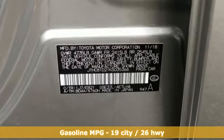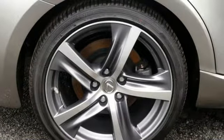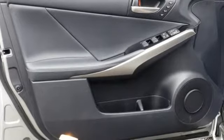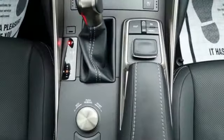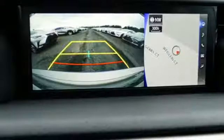You'll look forward to every drive with features like these: integrated navigation system with voice activation, dual zone climate control, doors and push button start proximity key, express open and close sliding and tilting sunroof, V6 engine.